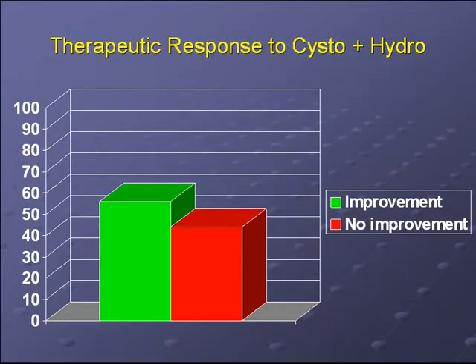This graph shows the therapeutic response to cystoscopy with hydroextension. Fifty-six percent of patients had some improvement, while 44% had no improvement. However, the duration of improvement was very modest — only a two-month mean duration, and if you look at the median, it was only several weeks. There was one patient with a response of about 24 months, which skewed the mean. So overall, it was a very modest improvement.